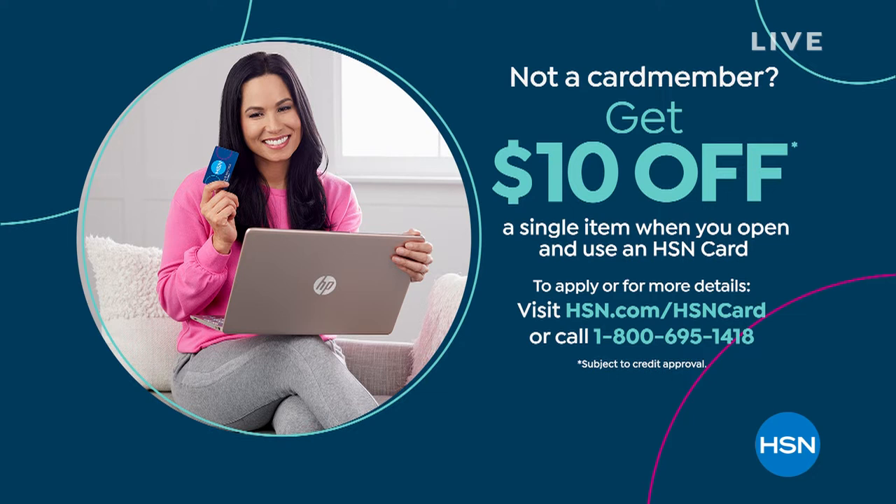Let me tell you about our HSN card. If you do not have one yet, I love the fact that you get $10 towards your first purchase. What's cool about it is all the stuff you get once you have the card. For more details, go to hsn.com. I've got a bargain coming up.